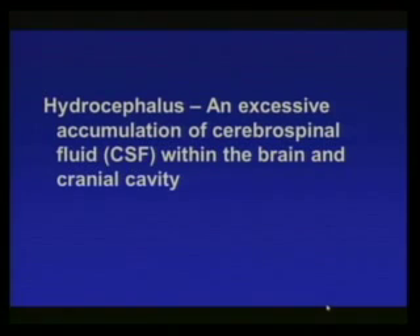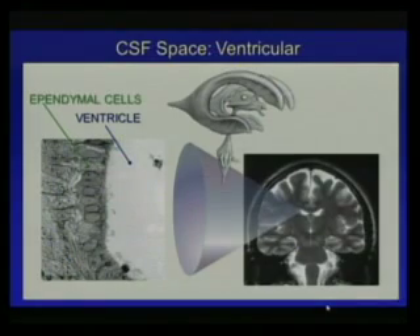This is a good serviceable definition: hydrocephalus is an excessive accumulation of cerebrospinal fluid within the brain and cranial cavity. Before we start in earnest, I'll give you a little review of the basics.